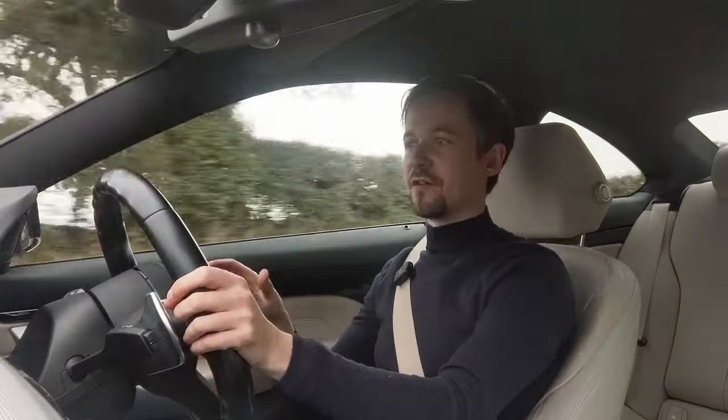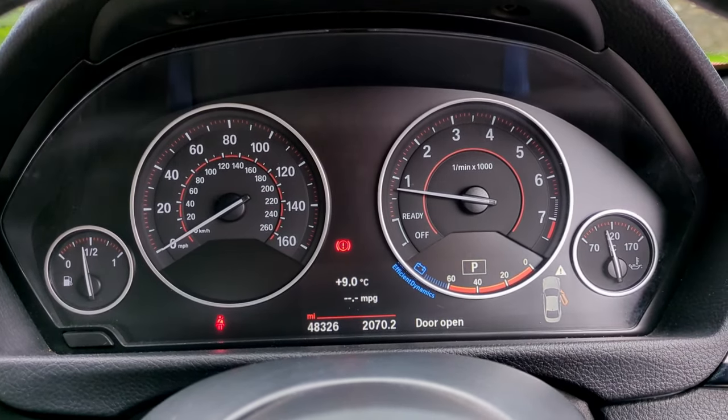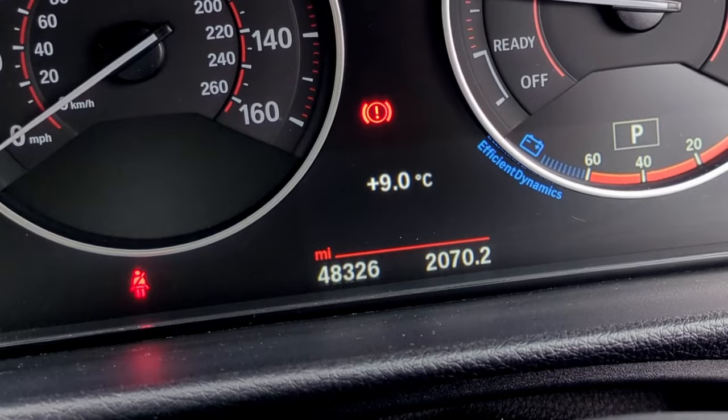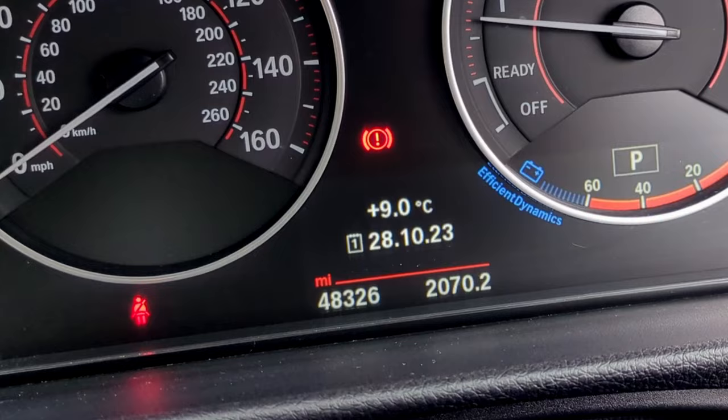The dials in front are very serious with a simple font that tells you exactly what's going on. It's not a full digital dashboard — it has physical dials — but they've integrated a little screen into the surrounding part of the dials. You can't see the edge of it in most lights, and it looks really good, like it's just part of the background.